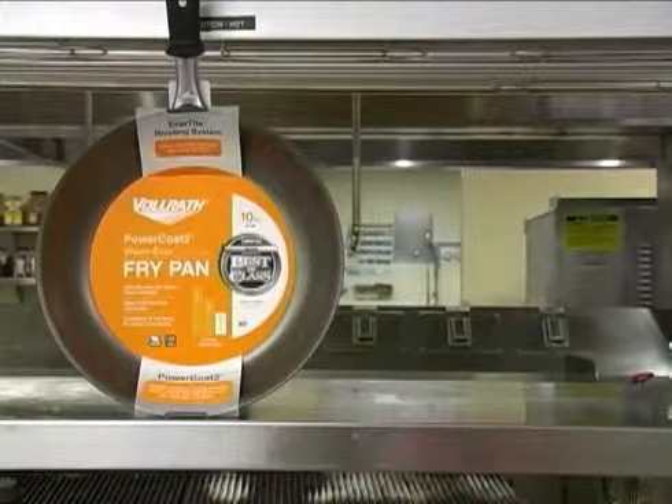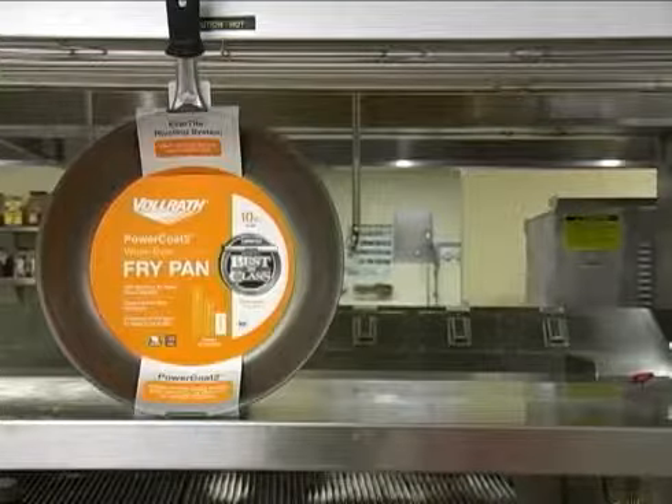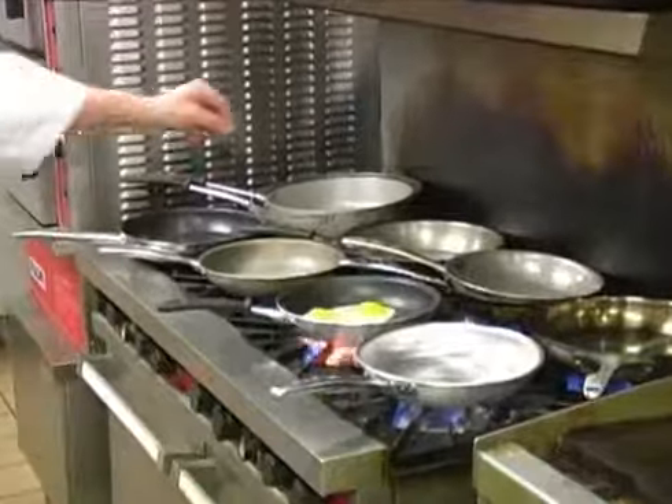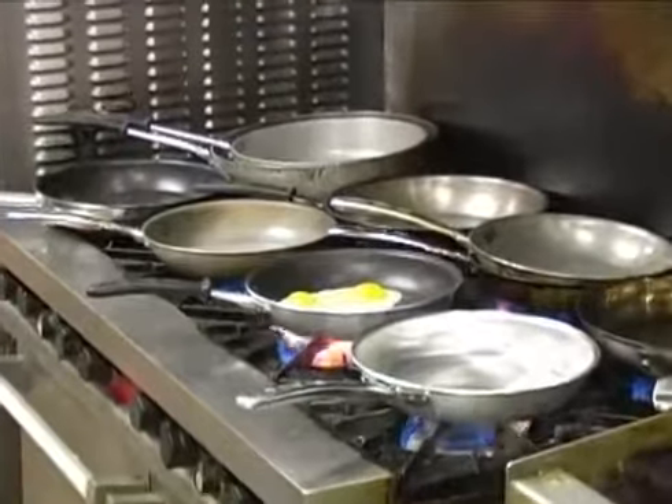The top layer of Power Coat 2 is smooth and is sometimes preferred for egg preparation. Each of these lines has a different level of performance, and the best pan for you will depend on your particular needs.